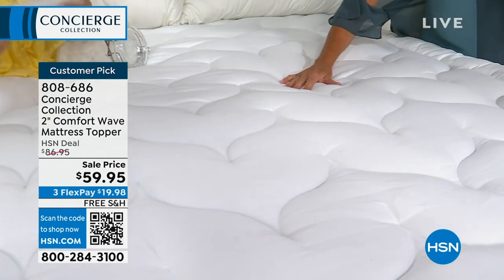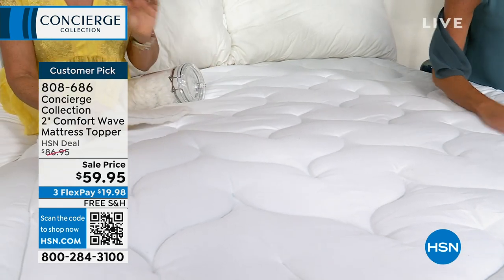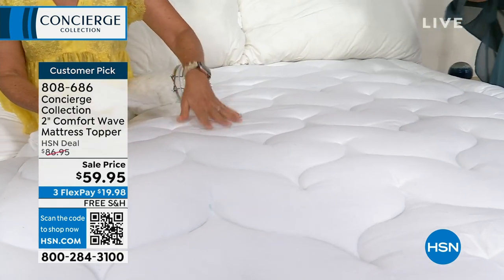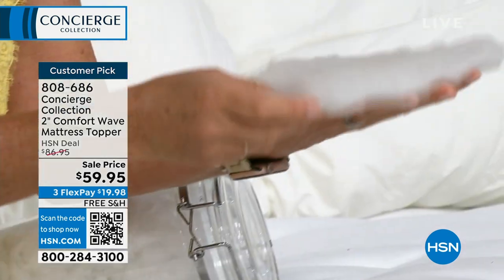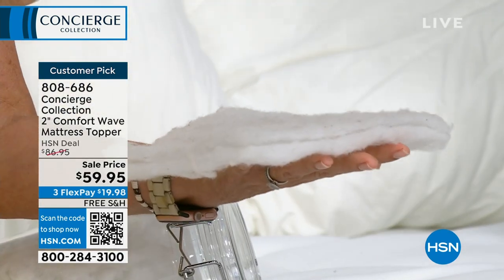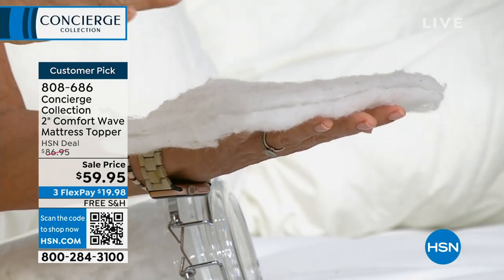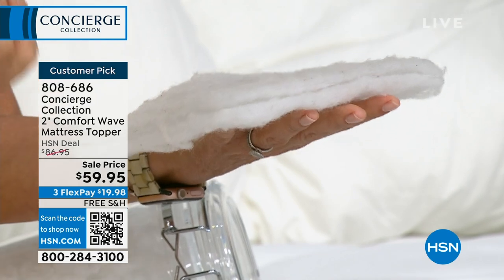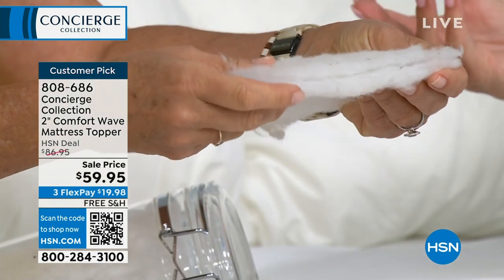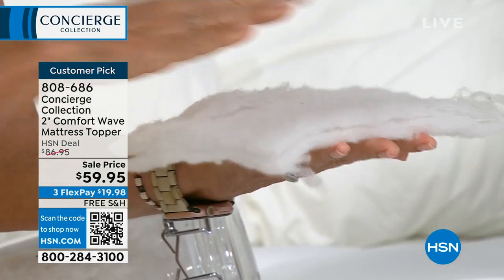A lot of you commented on the softness and the comfort and the way it made your bed feel. Typically you see mattress pads, and the line has gotten really hazy — this has a lot of features that a mattress pad does, but it's a topper at the price of a mattress pad.